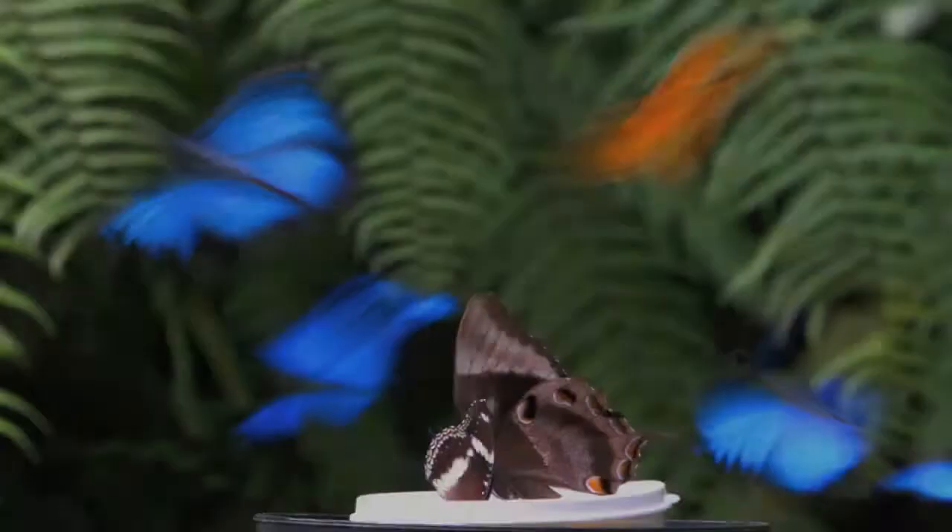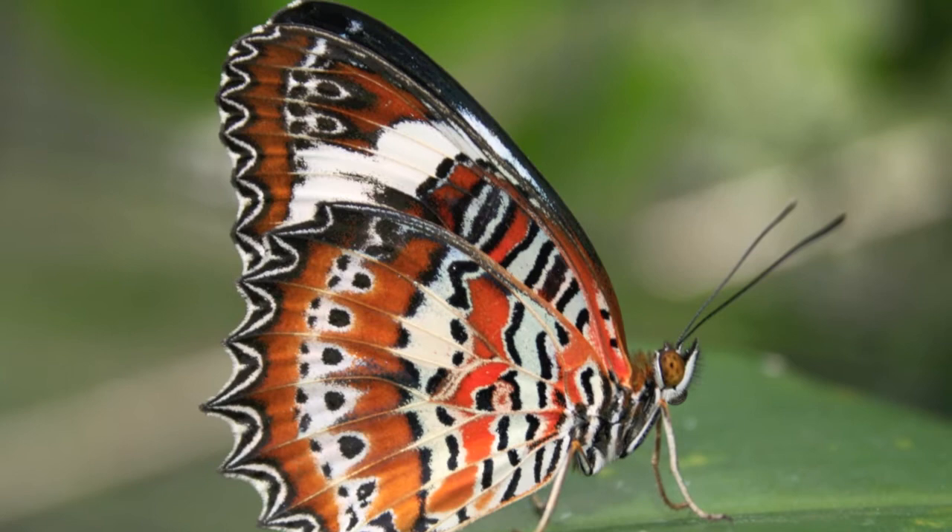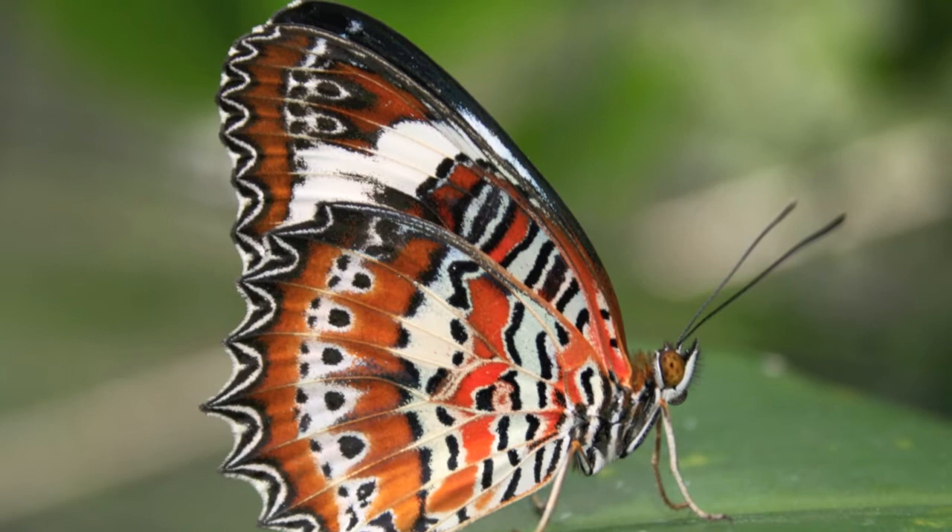We actually breed all of our butterflies right here on the premises. We're fairly unique in the world today — we're totally self-sufficient. We keep an average of around about 2,000 butterflies in here at any given time.